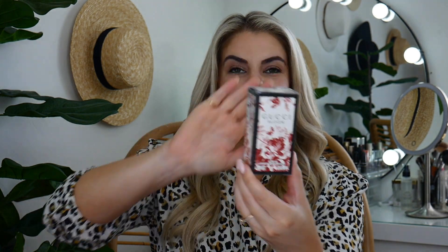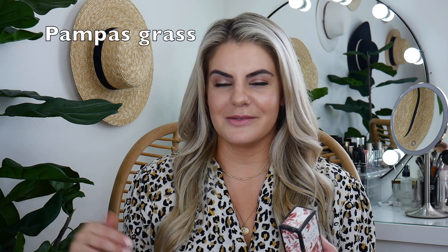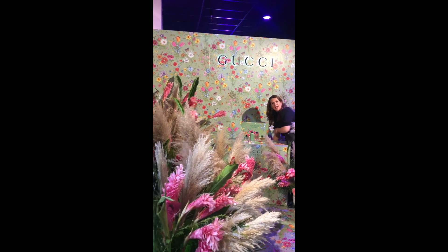A Gucci perfume! This is Gucci Bloom. Their booth was beautiful — it was like a big field with those plants that are really in style right now. I'll show you a picture. Their booth was so pretty and they're launching a green bottle version of this in December, and it smelled so good.